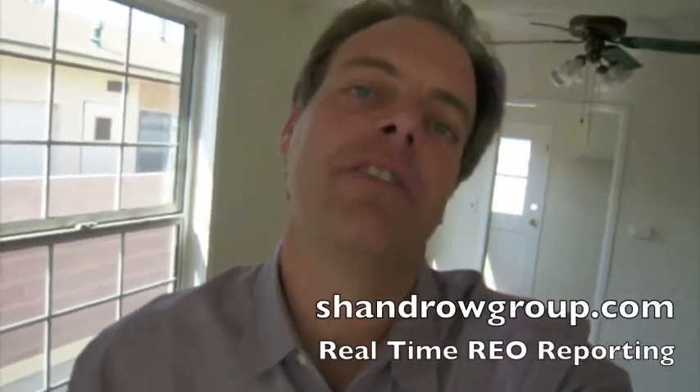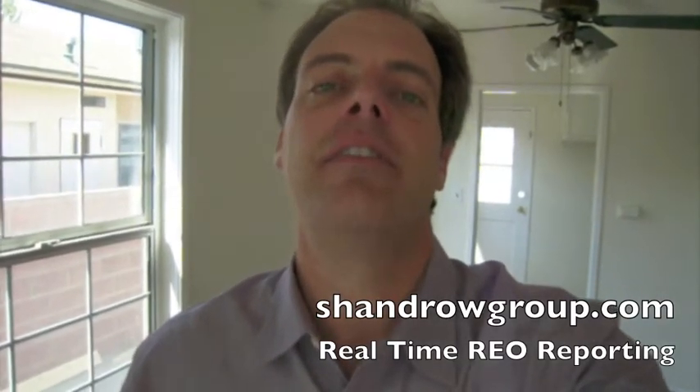Hi, it's Mark Shandro with another real-time REO recording video for you. Today we're inside one of our Fannie Mae owned properties. This is a home located at 2731 East Tyler Street in Carson.